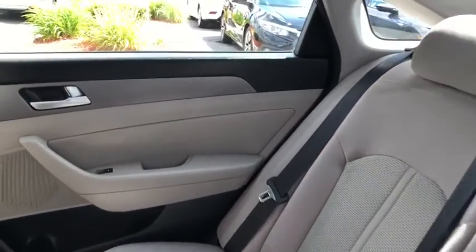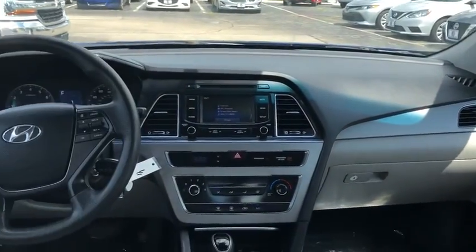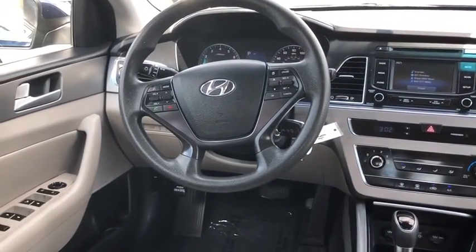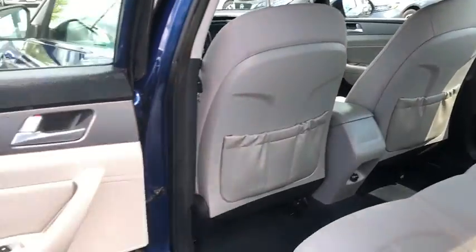Remote keyless entry, brake assist, panic alarm, carpeted floor mats, cargo net, overhead console, tachometer, driver vanity mirror. Drive away with a great deal on this vehicle. Call or stop in today.